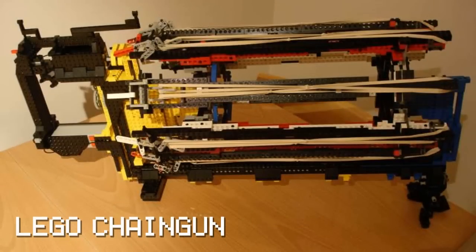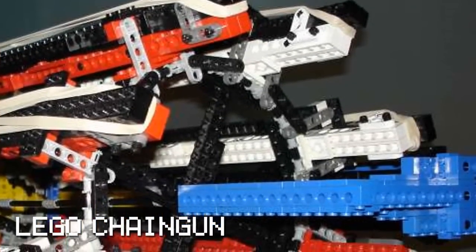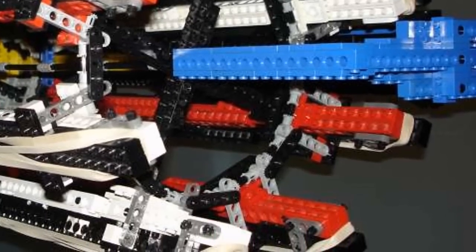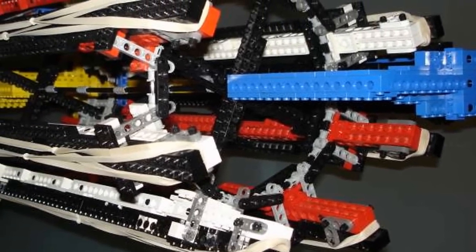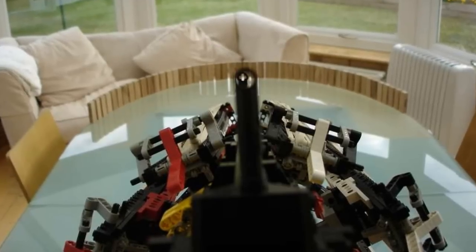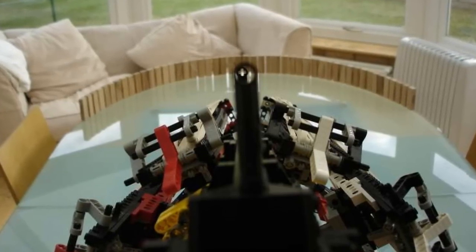The ultimate Lego chain gun has 8 barrels, 64-shot capacity, and an up to 11 rounds per second continuous fire rate. The gun is 69 centimeters long and took over a month to develop. The barrels are motor-driven and start winding up to speed by using the switch on the handle. Pulling the trigger unleashes a fire rate of at least half a dozen bands.